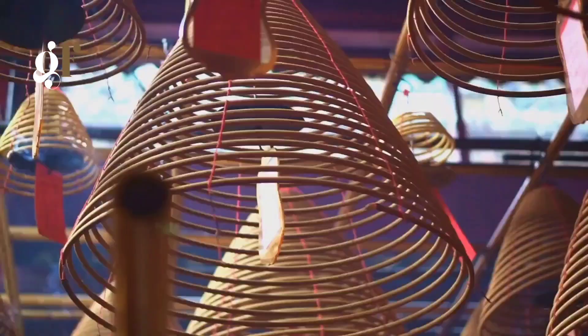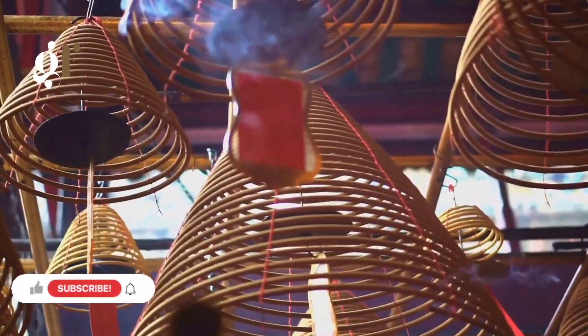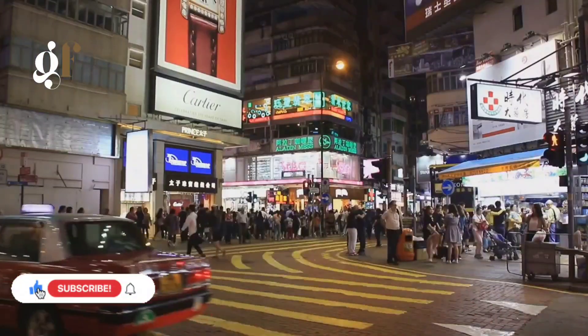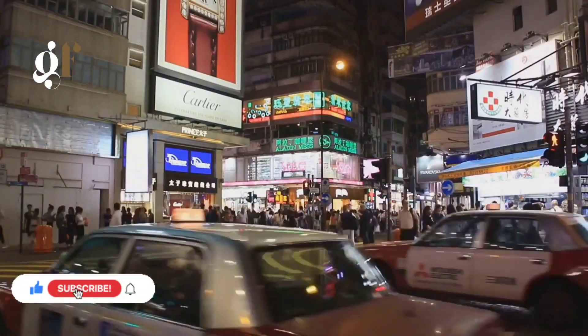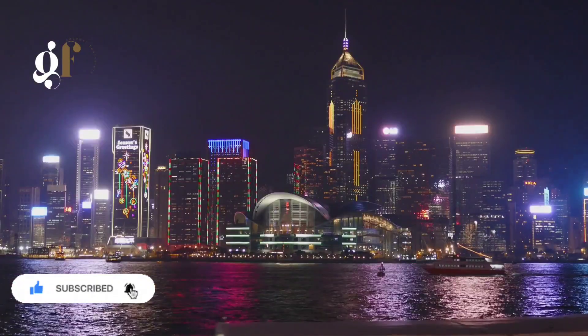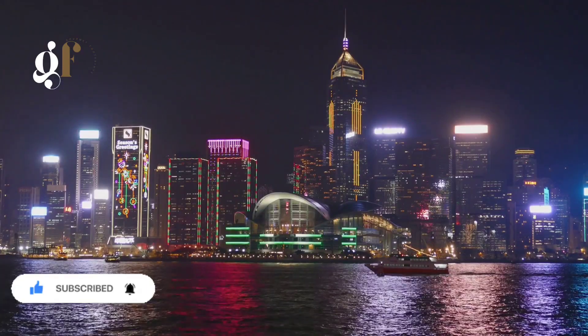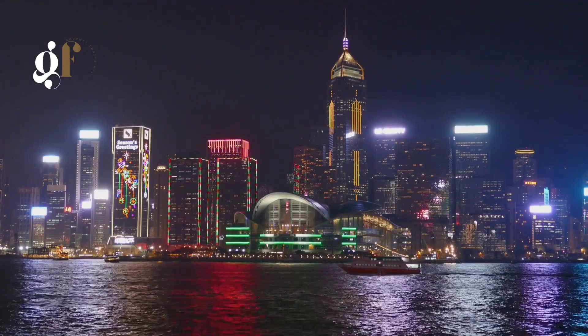Here we find ourselves surrounded by a blend of the old and new, from modern skyscrapers to colonial-era landmarks. Among these, Statue Square stands as a testament to Hong Kong's rich history, while the Manmo Temple, with its incense-filled halls, provides a tranquil retreat from the city's hustle and bustle.